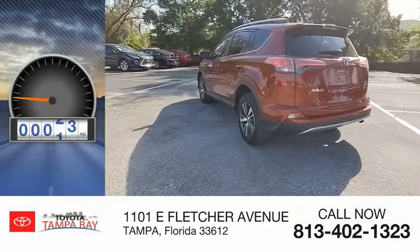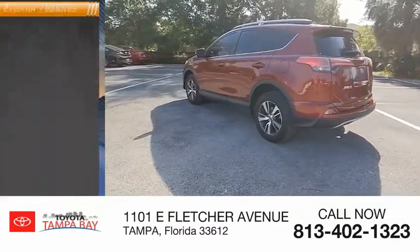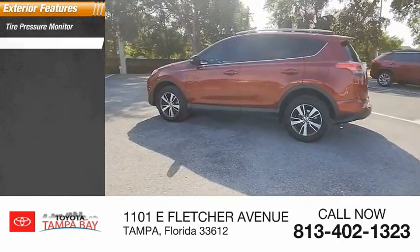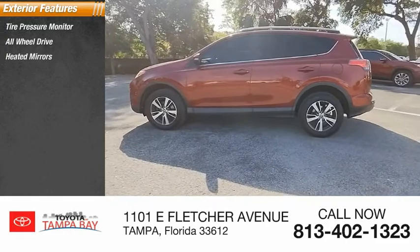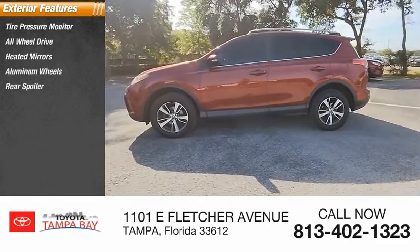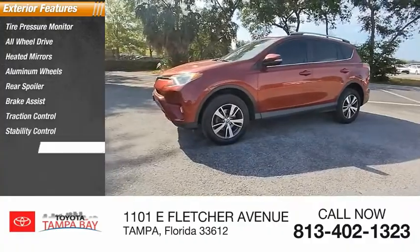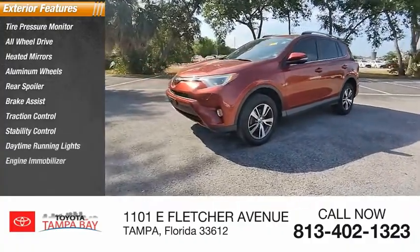This vehicle has less than 100,000 miles. Here are some of this vehicle's great options: tire pressure monitor, all-wheel drive, heated mirrors, aluminum wheels, rear spoiler, brake assist, traction control, stability control, daytime running lights, engine immobilizer.